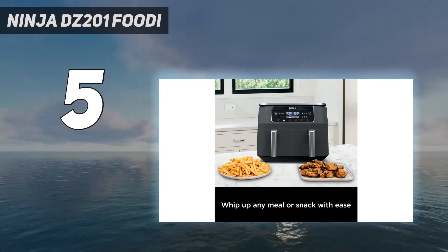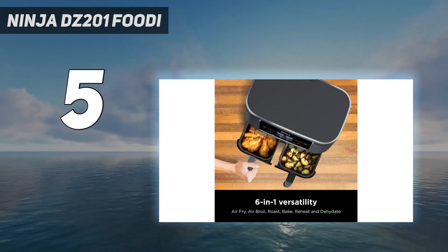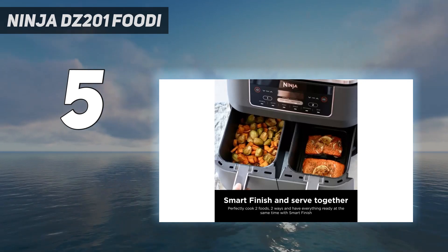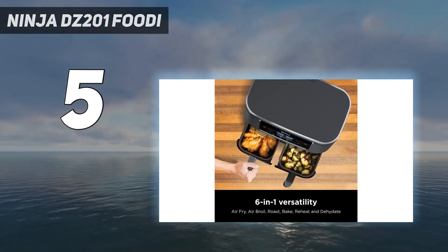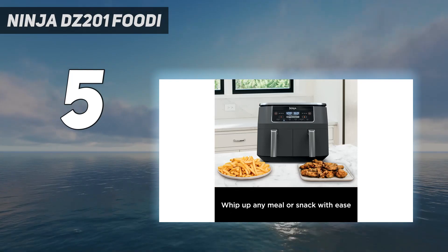This dual basket air fryer from Ninja is one of our top tested models. Each basket is perfect for air frying one to two portions, or you can combine them to cook at the total 8-quart capacity, which makes it a great air fryer for two people or a family of four. Wings and fries cooked as quickly and as well as they did in our best overall air fryer, and both sides of the air fryer cooked the same whether operated solo or together.